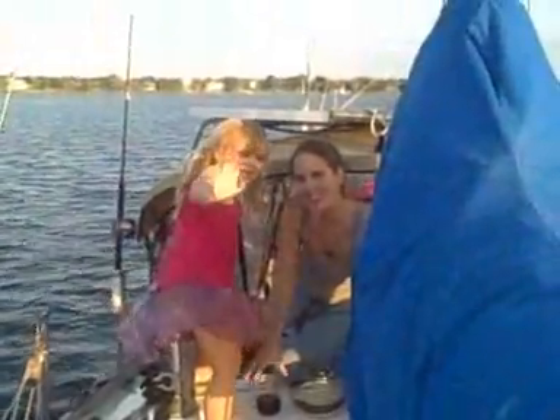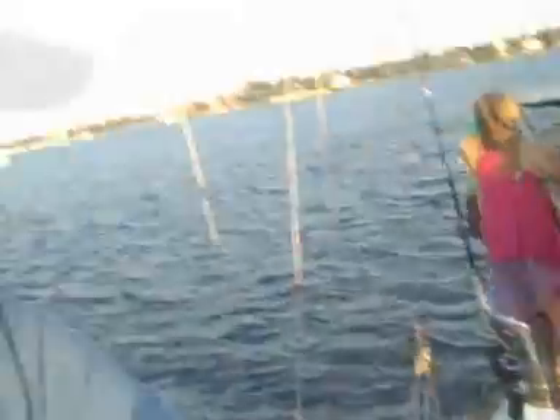New boat, new family — life's pretty good. Anyway guys, cheers. Sorry about not getting so many videos up, but I will get more videos up. I've just been working on the boat nonstop. Hopefully the next video will be in the Bahamas. Cheers!